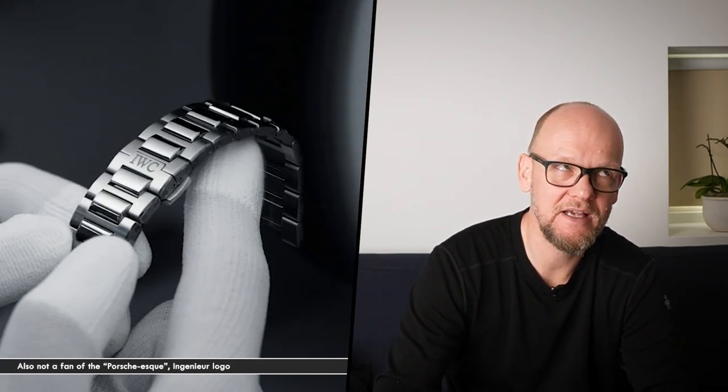Having said that, my gut reaction is I don't really care that much for this watch. To be clear, I love IWC — I think the Mark 20 is one of the best steel sports watches out there. I've owned a Portofino, I've owned one of their chronographs — all cool watches. This watch, though, generates little to no emotion from me, which is a little bit frustrating. I mean, it's a Genta watch, and I just don't really care.